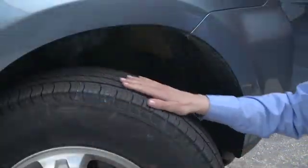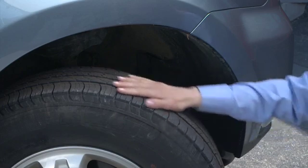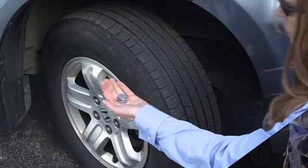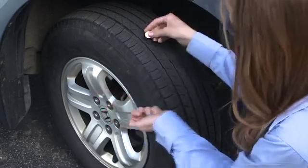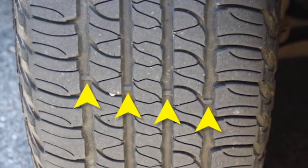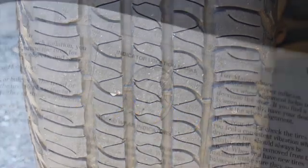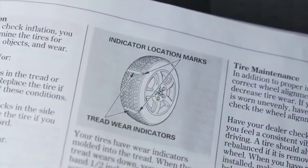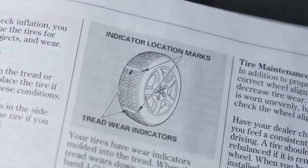The best place to start is the tread because it is the main thing between your vehicle and the road. Rather than look for coins to check your tread depth, it's much easier to use the wear bars that are located in the tread grooves around every tire. Tire companies are required by federal law to mold at least six evenly spaced tread wear indicators, or wear bars,